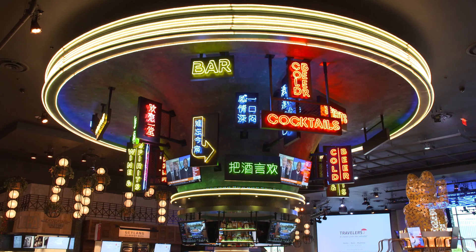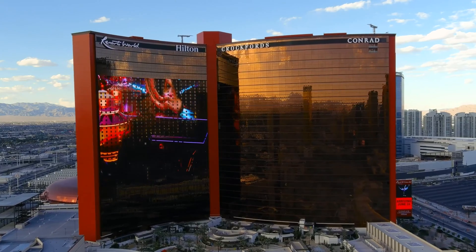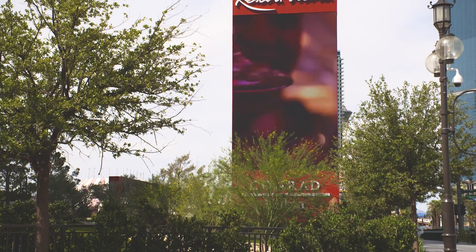I guess the question would be where at Resortsville do we not utilize digital signage, because it's pretty much everywhere on the property. We even have it in our elevators. We've deployed approximately 5,300 screens, displays, LEDs, LG TVs,